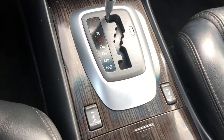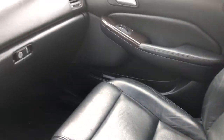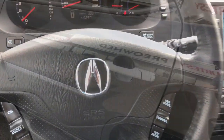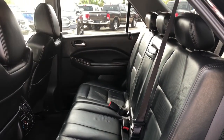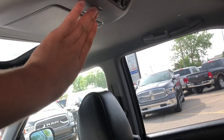Both of your front seats are heated and there's tons of storage space all throughout this MDX. Taking a look into your back seats, your passengers do have tons of room back here, and it has been optioned with a rear entertainment system.